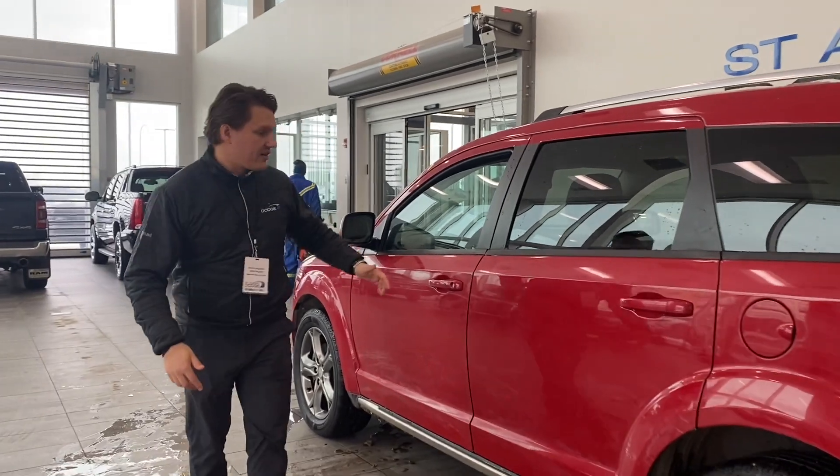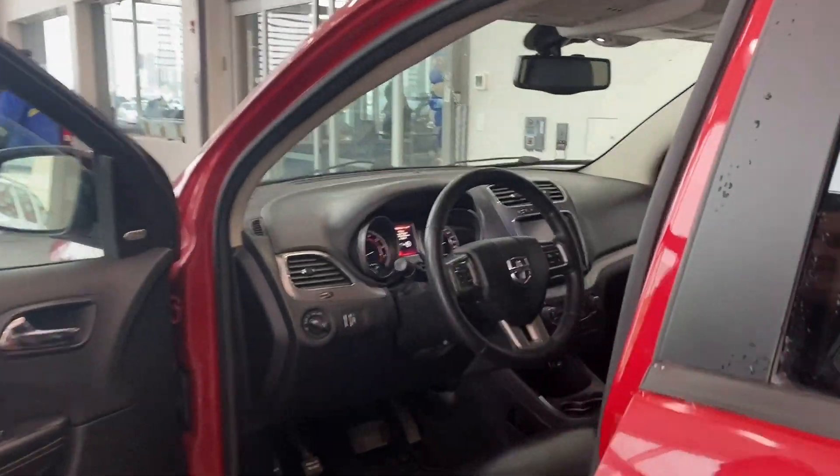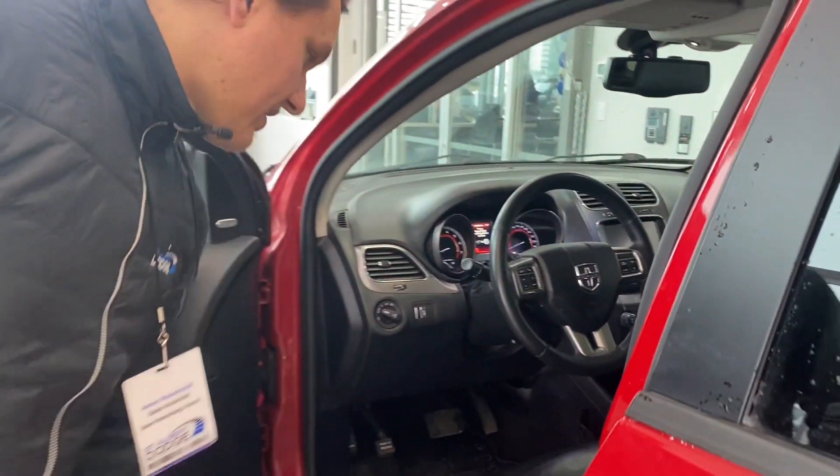Let's pop into the inside here and go on a little bit more. First things first — full leather interior, four-way power seat right down there.